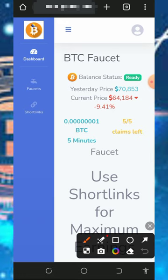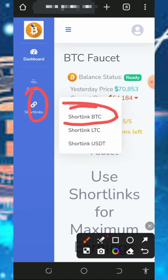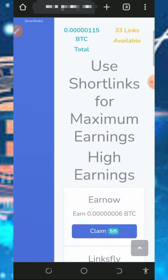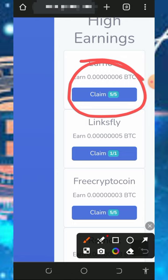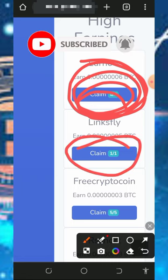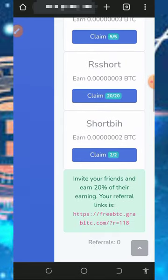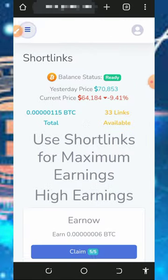After claiming from the faucet, come over and visit the Bitcoin short links. Tap on Short Links, then tap on Shorting PTC, and it will take you to the short links under BTC. Here you can claim all the Bitcoin satoshis on the screen. The first one you can claim five times for six satoshis each, the second one earns five satoshis, and so on. Visit all the links, claim all the satoshis, and you're good to go.